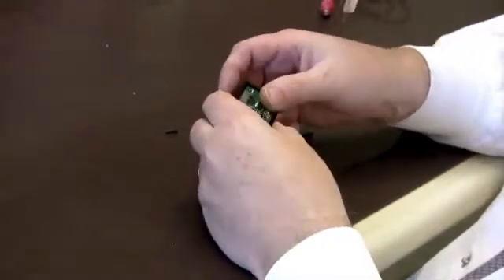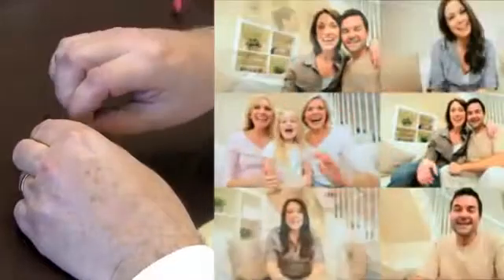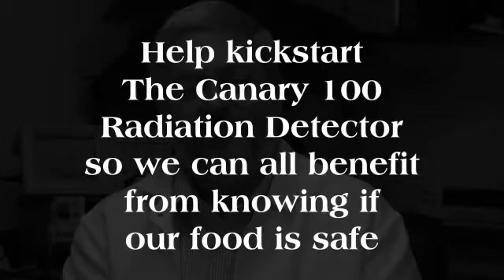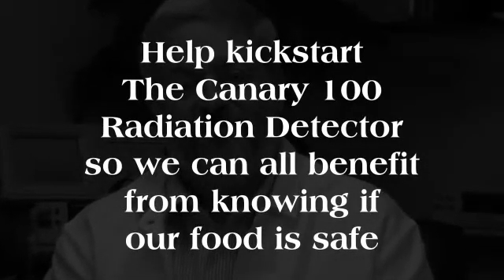That's why the development of the Canary 100 is so important. Friends have provided the money to create the prototype. Now funding is needed to get the Canary 100 into production. The plan is to make the product here in Palm Springs, California, to create jobs in our community. Now it's up to you. Come join me. Be part of the solution. Help fund us with as little or as much as you can contribute, which will make life better for all of us. Thank you so much.